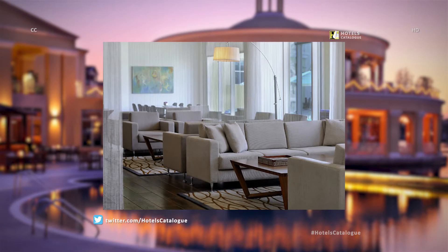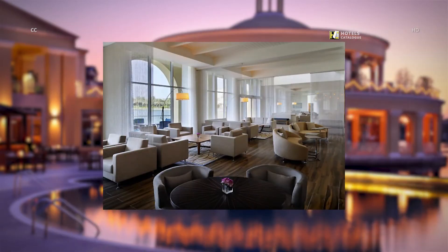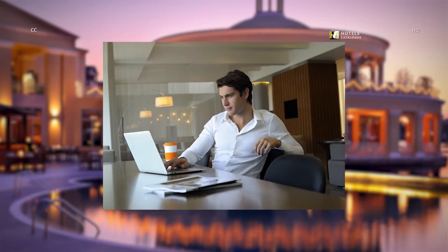Enjoy our Dubai hotel lobby with its stylish and cozy atmosphere. The lobby is an ideal meeting venue for work get-togethers and social engagements. Our stylish and cozy lobby will help you stay productive during your stay in Dubai.